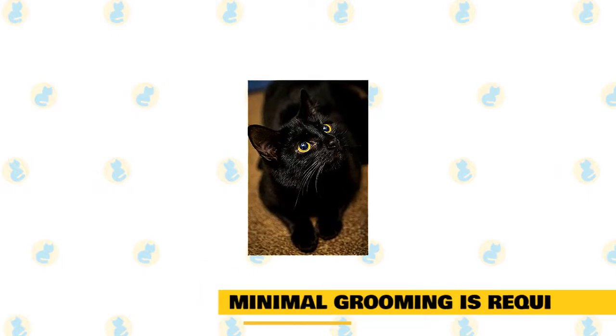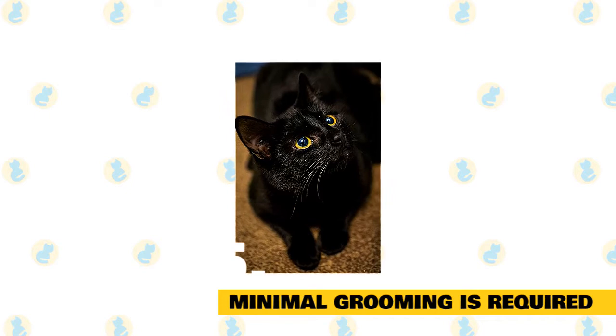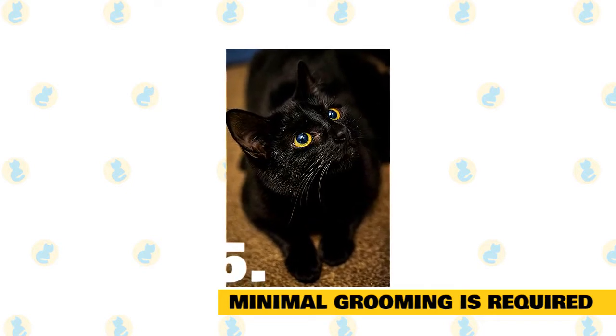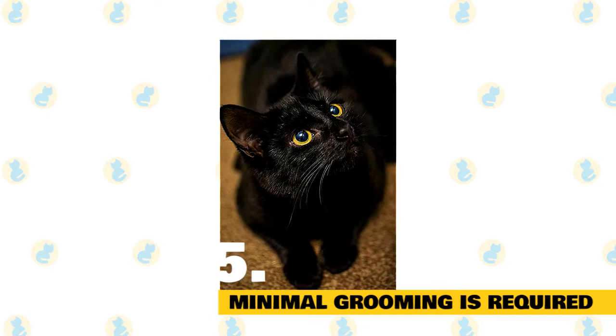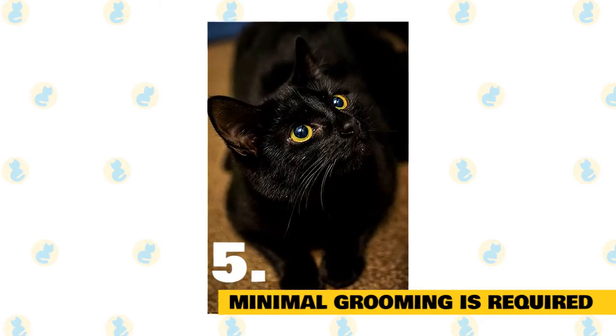Minimal grooming is required. This news will come as a welcome surprise for anyone seeking a low-maintenance cat. The Bombay's fuss-free short hair doesn't require much attention beyond weekly brushing. This breed also sheds less than the average cat.